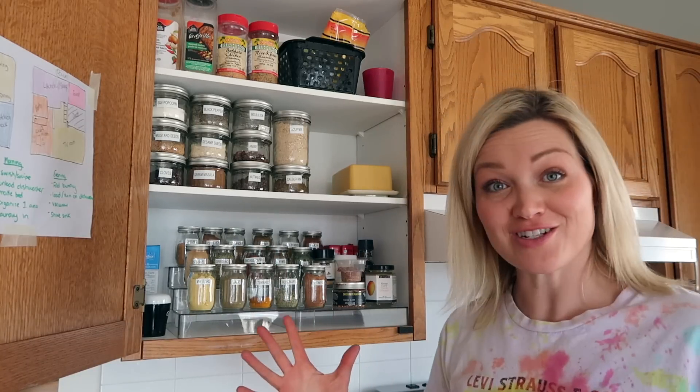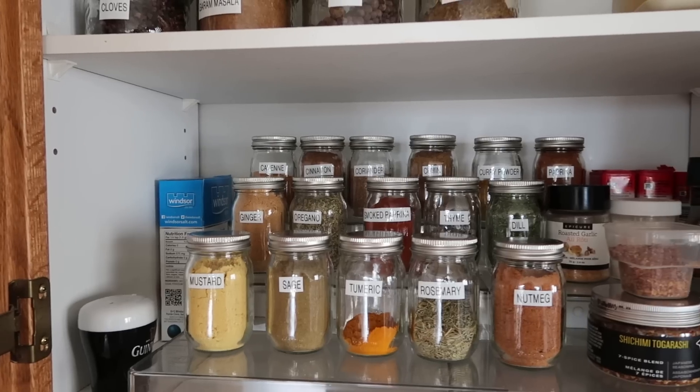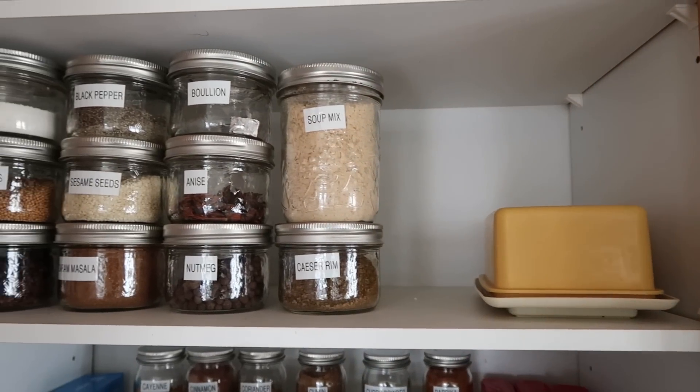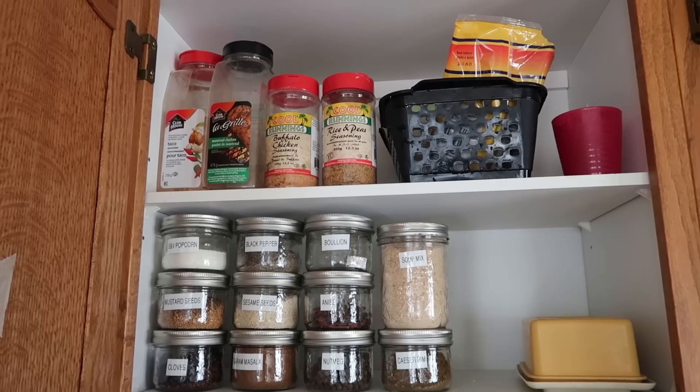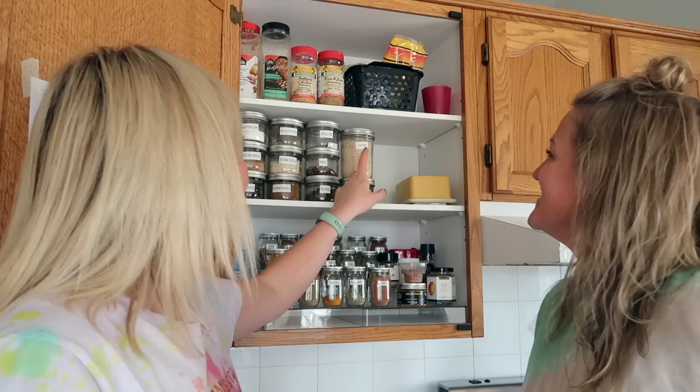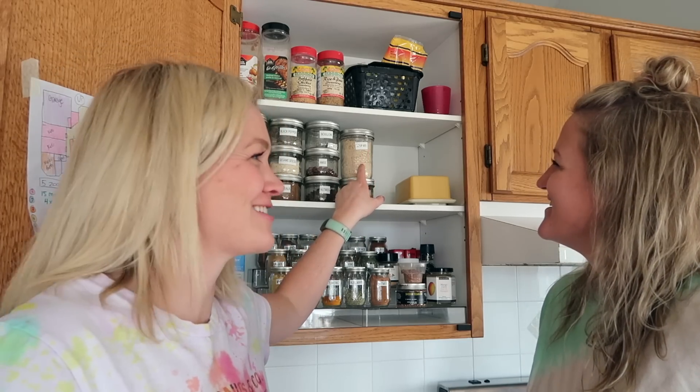I'm pretty much done. What do you think? Sister: 'I think it's awesome. I'm so excited. What a fun thing to come home from work to. And I want to cook something now.' You have way more stuff than I think you thought you had. Sister: 'Yeah, I probably use like two or three of these things.' So I'm inspired to use some spices. I was like, what does this soup mix taste like? She goes, 'I don't know.' So I said we should maybe cook it tonight. We'll see.